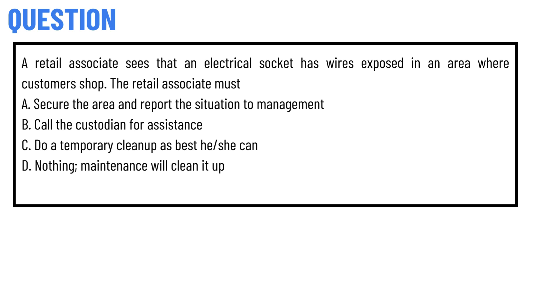A retail associate sees that an electrical socket has wires exposed in an area where customers shop. The retail associate must: Option A — secure the area and report the situation to management. Option B — call a customer for assistance.